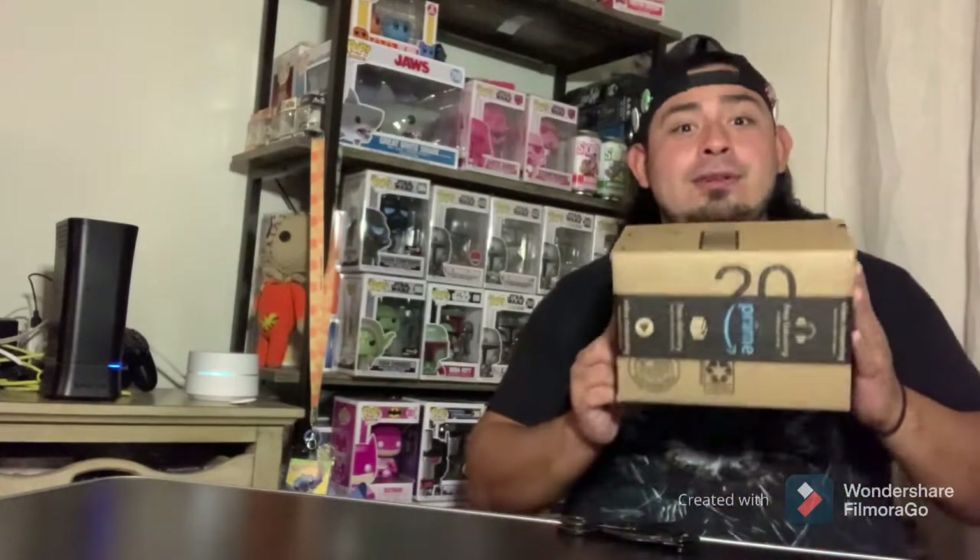Hey guys, it's Joseph. J's not here right now, but she's always here in spirit, and we are JJ Funko. In today's video, we will be doing an unboxing video from Amazon. So let's get started.